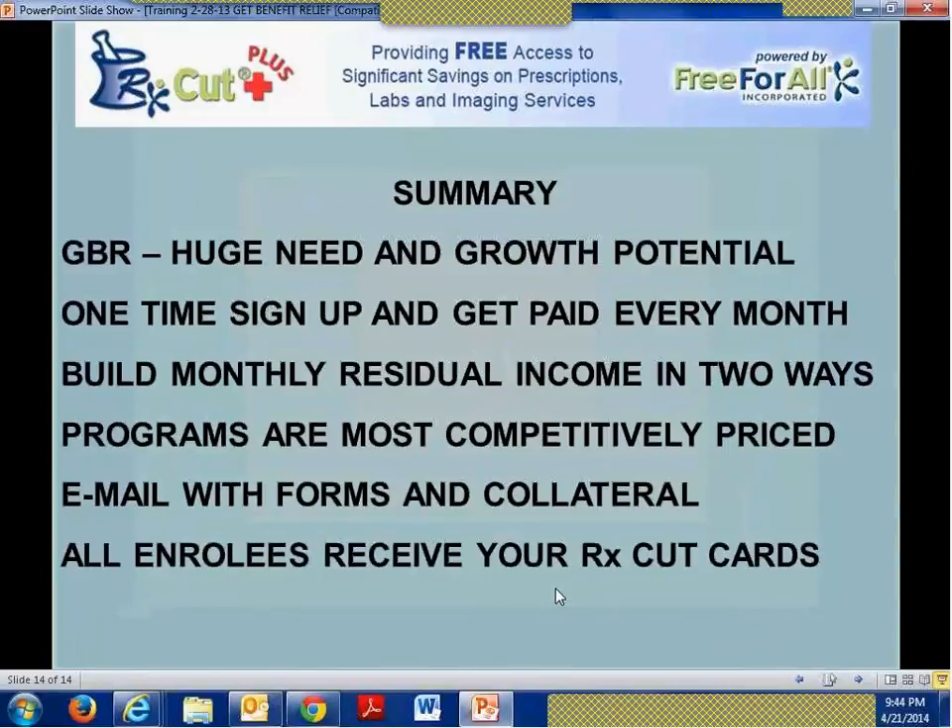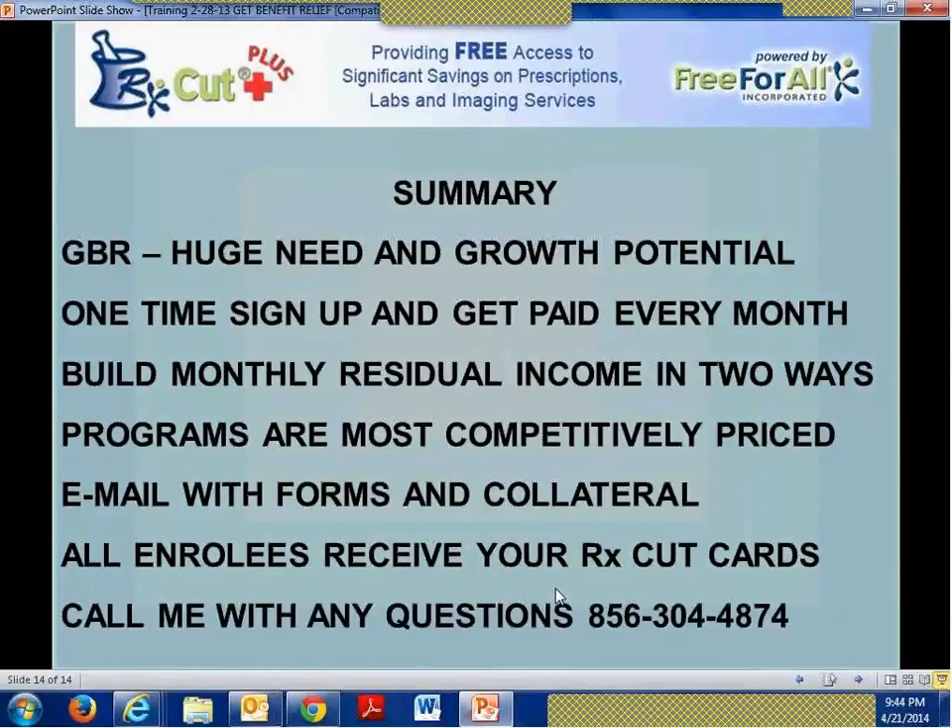Don't forget — all enrollees receive your RxCut card, and not just one, but multiple cards. If you have any questions, call me at any time at 856-304-4874. I hope you've got some good takeaways from this meeting, and we certainly appreciate your time. Any questions, call me or email me at abranka2@comcast.net.